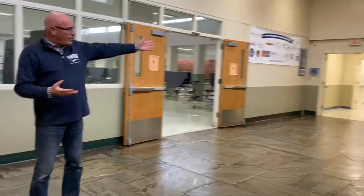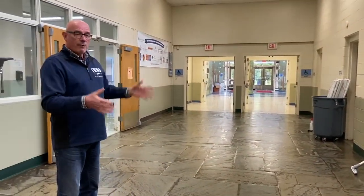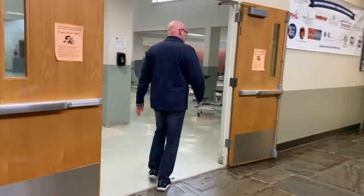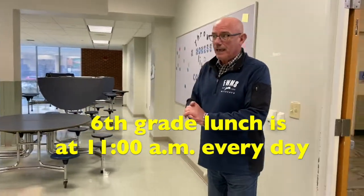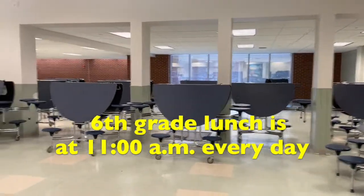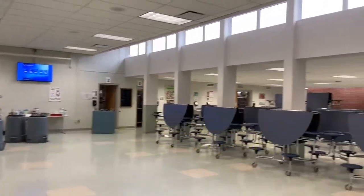We are now back in the main lobby area. We started right up there by the front doors and just made a big circle around. It may be confusing to you to see this on video, but once you get here, you will see it's actually pretty easy to find your way around. The cafeteria is right here, right off the main lobby. All the tables are put up because they are cleaning and getting things ready, but basically all sixth graders come to lunch at the same time — meaning in September, there will be about 250 of you in here having lunch all together.